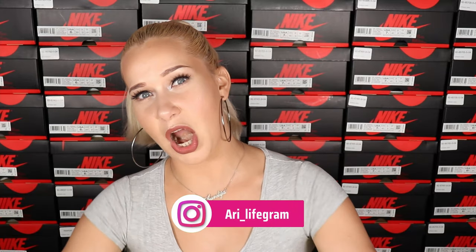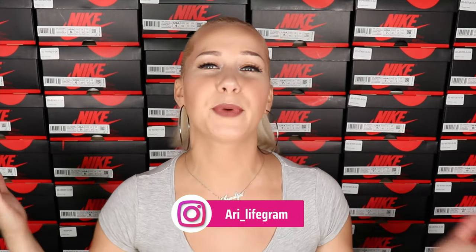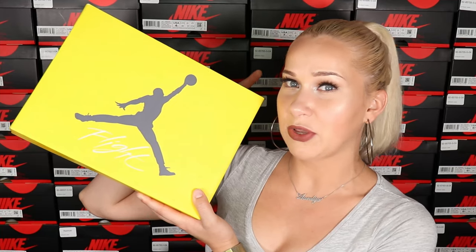Hello everyone and welcome to my channel Random by A. My name is Aurelia but you can call me Orly, and today we're having a pretty exciting video because we will take an early look into the Jordan 4 Retro Lightning.